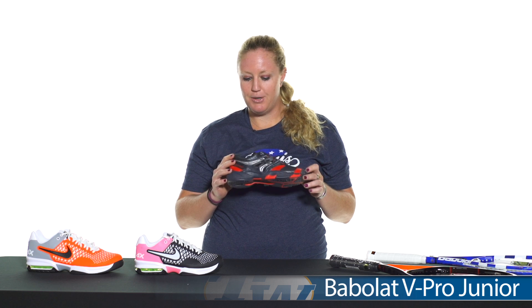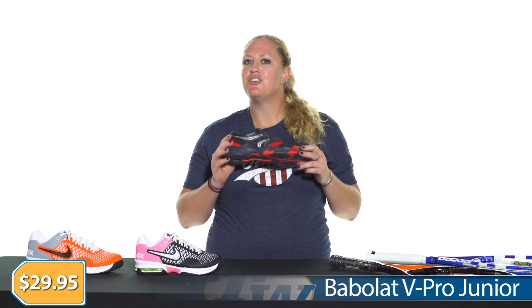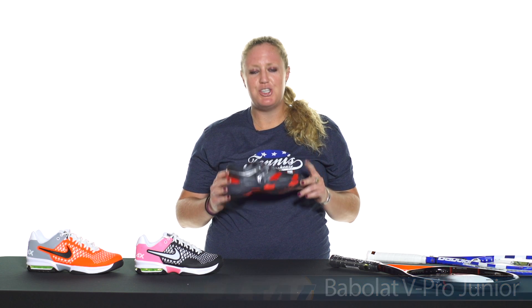Last, for our junior players, we have the Babolat V Pro Shoe. It's priced at $29.95 right now — super durable, a really great shoe for those hard-working junior players out there.